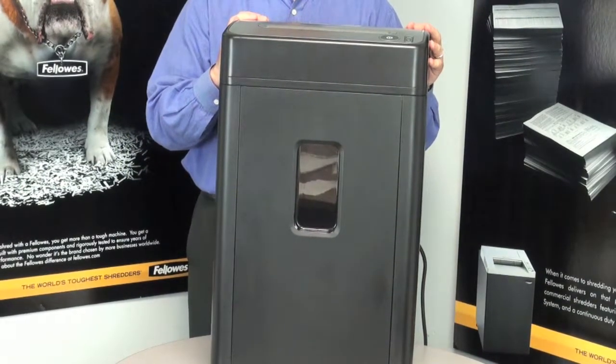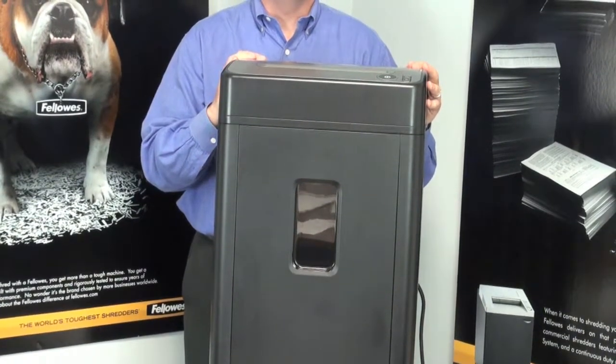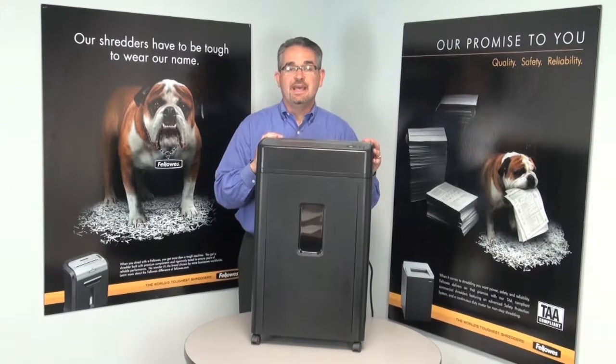For added productivity, it features an 18-minute runtime, allowing you to continuously shred for up to 18 minutes before requiring a cool-down period. The robust design is the perfect shredding solution for up to 3 users.